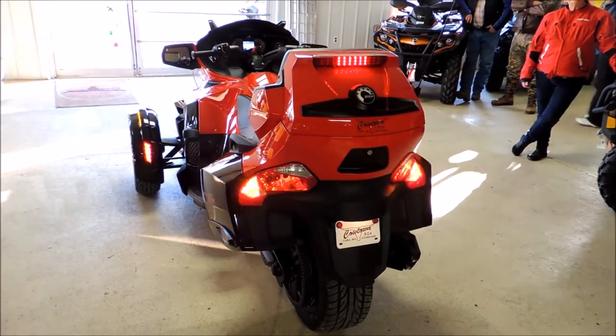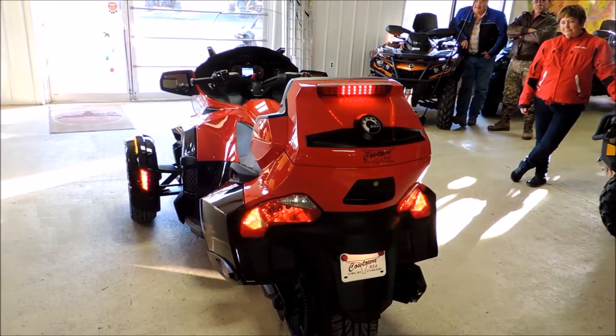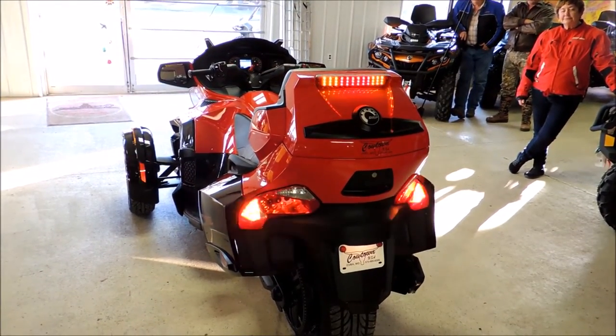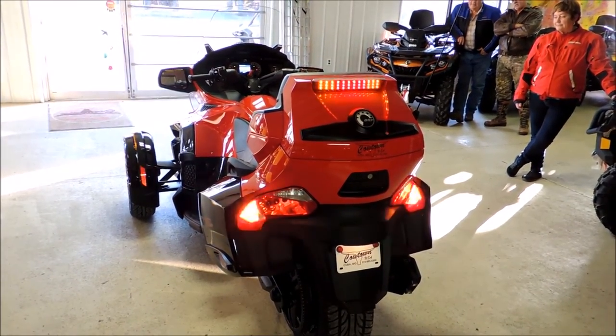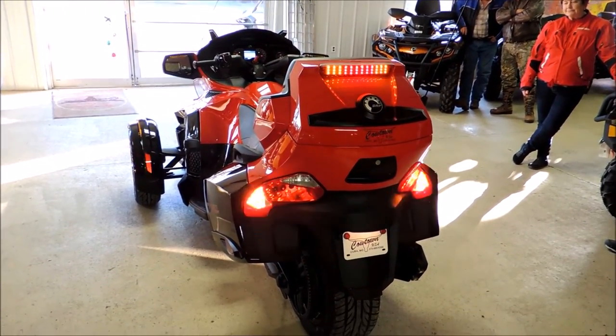You can see this safety package — these LED lights that Kevin's put on and installed on the bike — are absolutely outstanding. You can see these on a rainy night, fog, anywhere. You can see this bike from miles away. This is by Kevin, Master Tech at Cowtown USA.